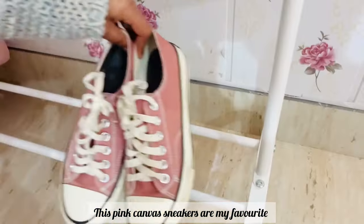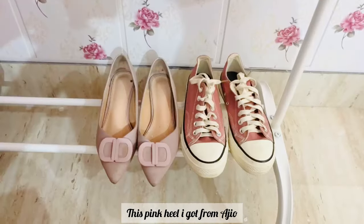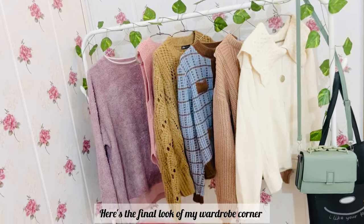I have canvas sneakers in many colors but these pink canvas sneakers are my favorite. This pink heel I ordered online, and a must-have white sneakers. Here is the final look of my wardrobe corner.